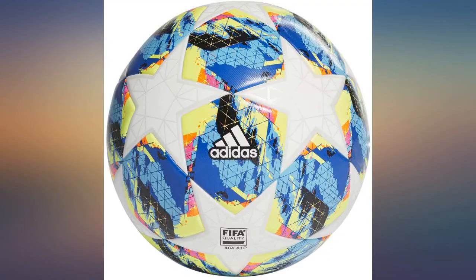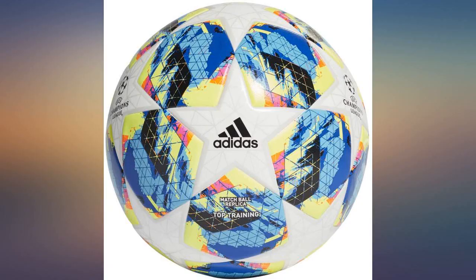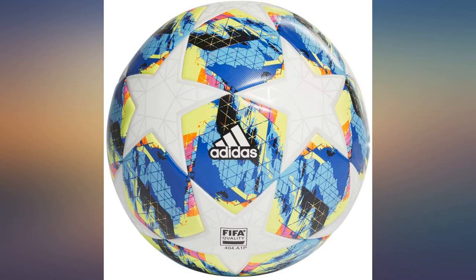This ball was expensive, maybe because of the NFC chip, and took weeks to arrive. This was clear from the time of purchase, but apparently it was worth it because my 8 year old son loves it.